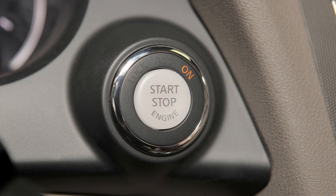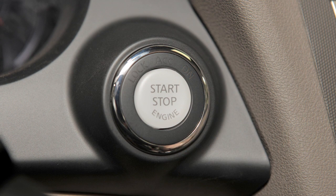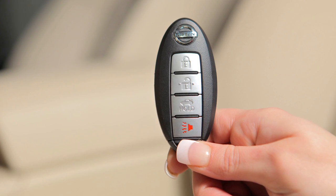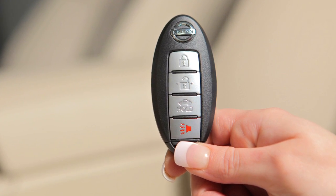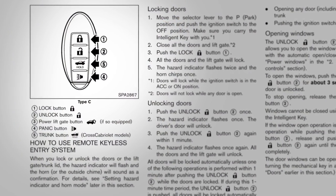To remove the Intelligent Key from the port, you must first push the ignition switch to the off position. Your Intelligent Key can also be used to adjust the hazard indicator and horn beep features. Please refer to your owner's manual for complete information on adjusting these features.